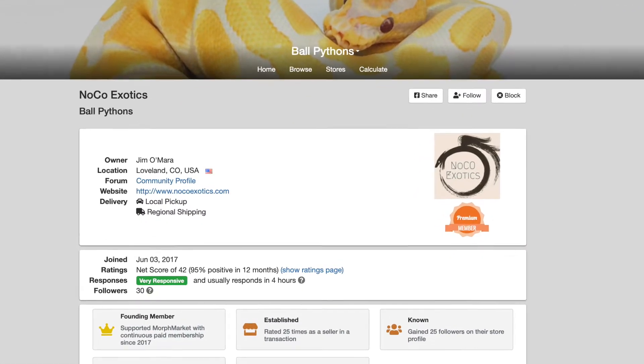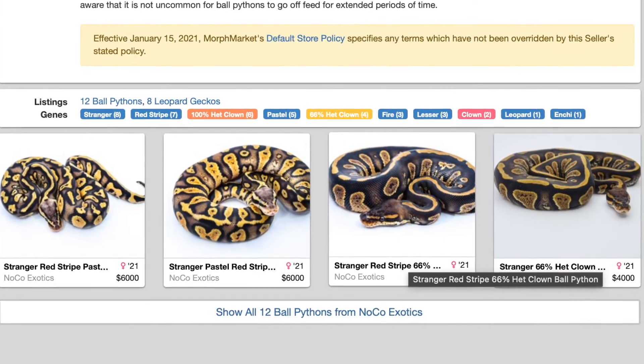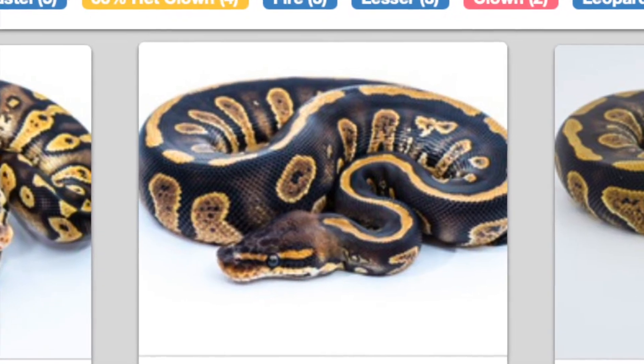I am just in love with this ball python. All of these pictures are courtesy of NoCo Exotics, pulled from their Morph Market and Instagram pages. If you go to the NoCo Exotics Morph Market page you'll see right off the bat there are a handful of strangers on there that are very cool in their own right. That stranger red stripe is about the purplest ball python I've ever seen — I am a sucker for a purple snake for sure.